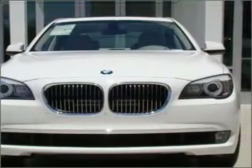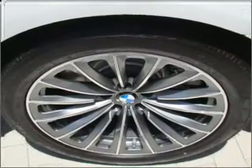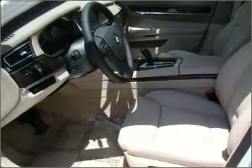Premium wheels lend a distinctive appearance. You will appreciate the safety feature of anti-lock brakes. Heated seats offer comfort in cold weather. Let the sun shine in with a sunroof, and memory settings make for a more comfortable ride.